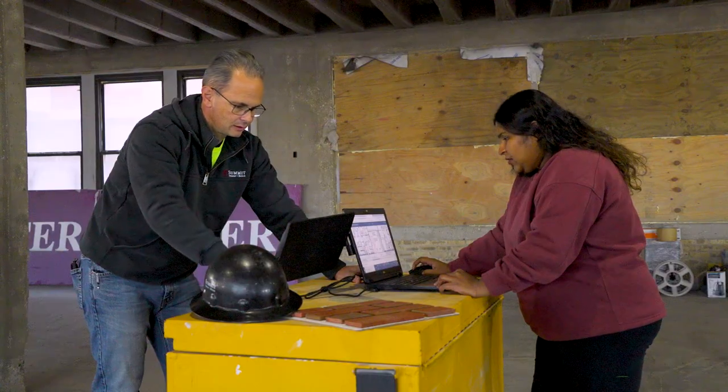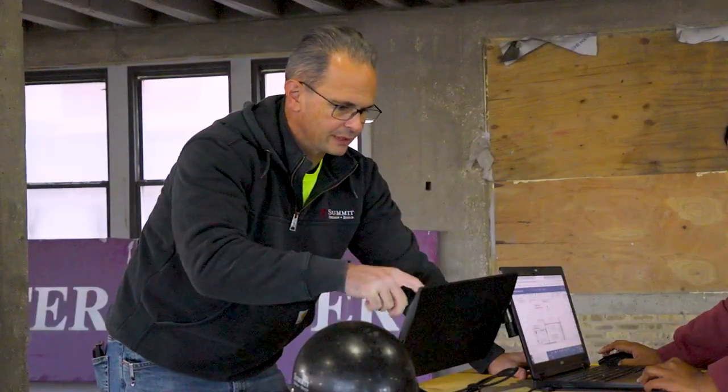I'm not always at a home base. I need to be able to travel to different sites but still be efficient, and working with one screen is essentially like working with one hand tied behind your back.